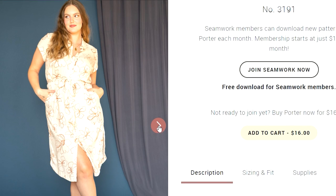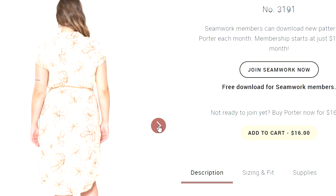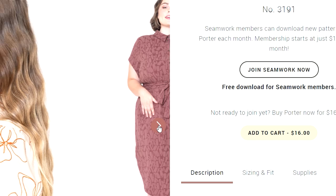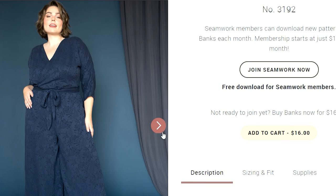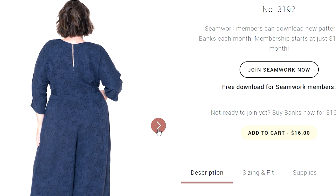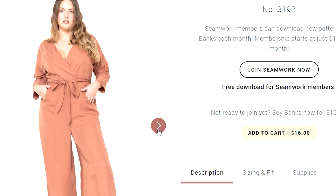Seamwork — if you've joined the Seamwork Club before, you'll know you get certain patterns for the month for free with the monthly or yearly subscription. The Porter dress was just released — a really lovely looking shirt dress with a shirt tail hem, sizes 32 to 60. To go with that, they've also released the Banks jumpsuit, which has similar vibes to the Zadie jumpsuit with that crossover front wraparound style. Jumpsuits aren't really my thing right now, but the Zadie is definitely one I've made before and it is a really lovely jumpsuit.